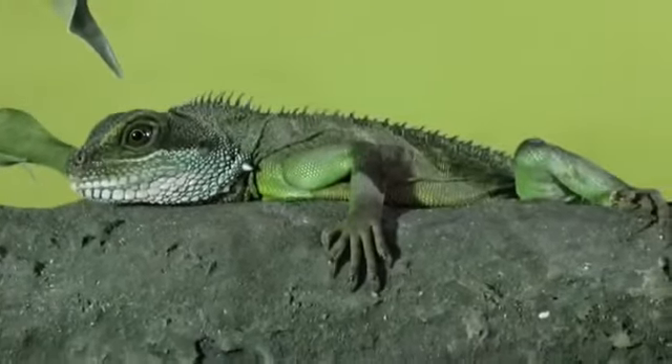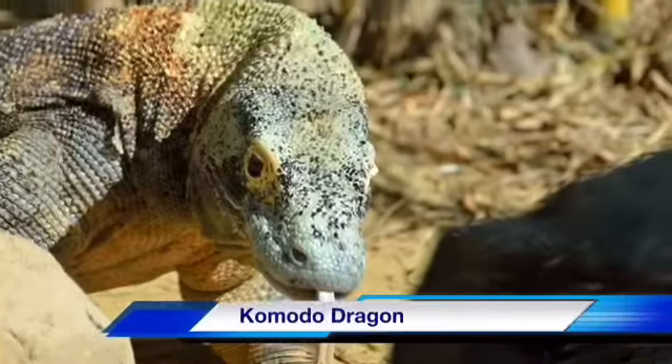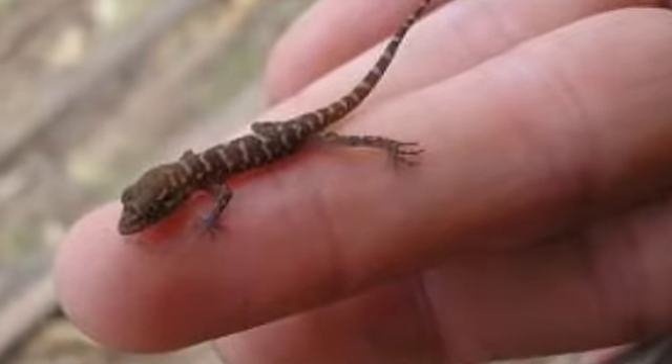There are thousands of types of lizards in the world, including poisonous ones, colorful ones, and big ones. But have you ever seen one as small as this?